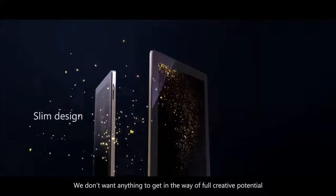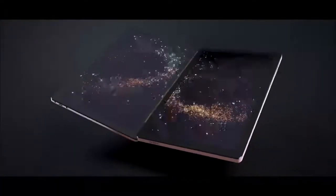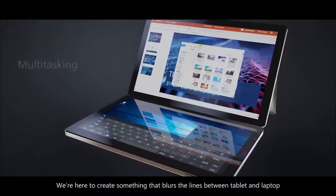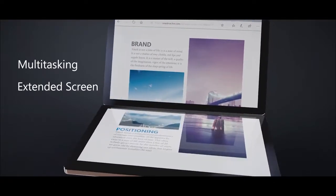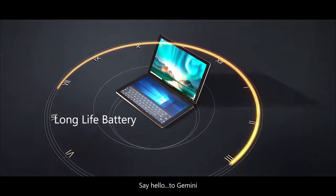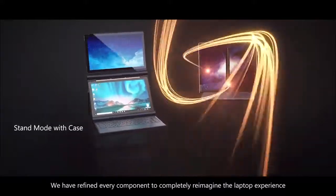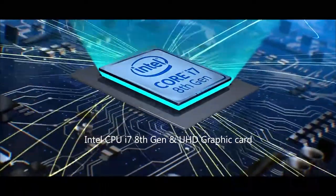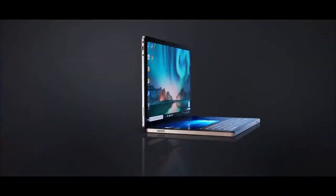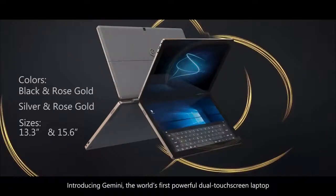We don't want anything to get in the way of full creative potential. We're here to create something that blurs the lines between tablet and laptop. Say hello to Gemini. We refined every component to completely reimagine the laptop experience. Introducing Gemini, the world's first powerful dual touchscreen laptop.